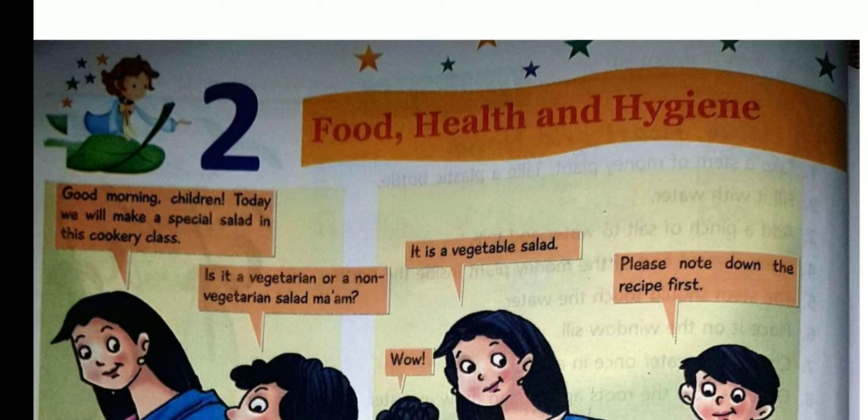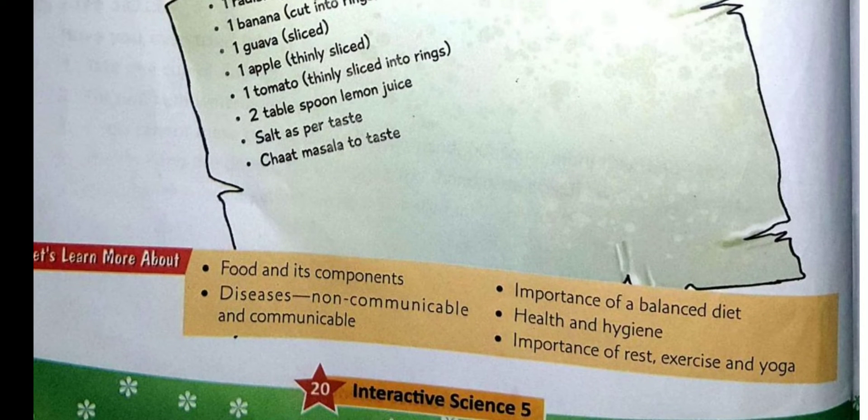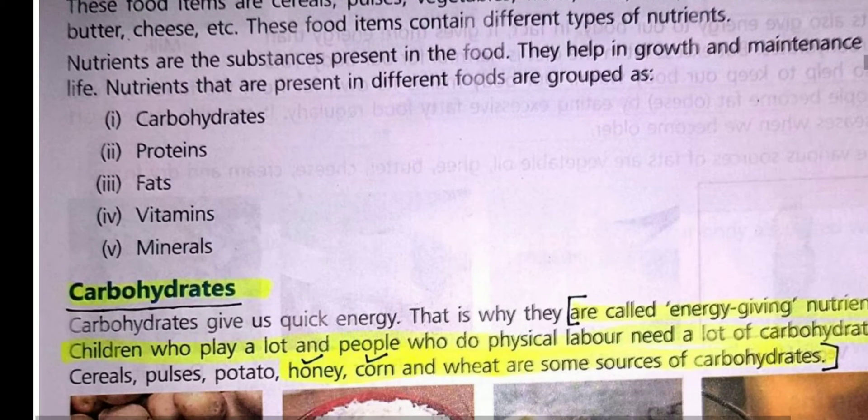While animals give us milk, egg, meat, etc. For proper growth and maintenance of our body, we need nutrients. Food provides us all the necessary nutrients. On the basis of nutrients, food is divided into three parts: body building food, energy giving food, and protective food. Now we will study them one by one.